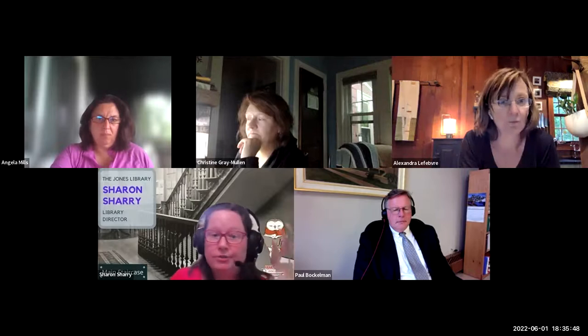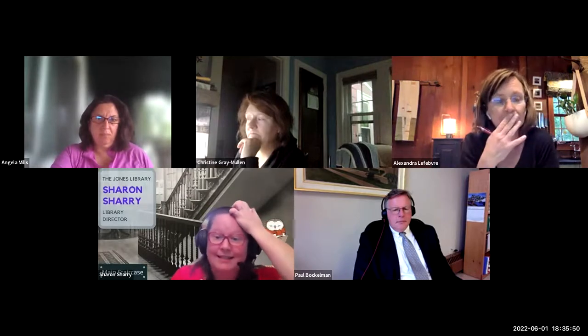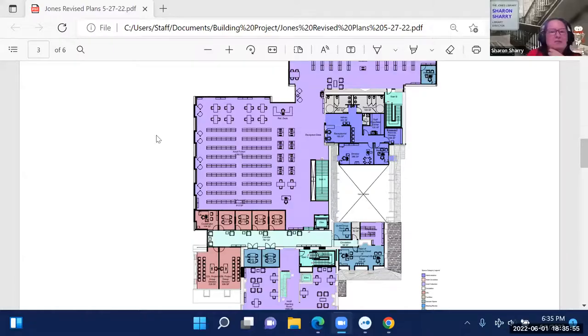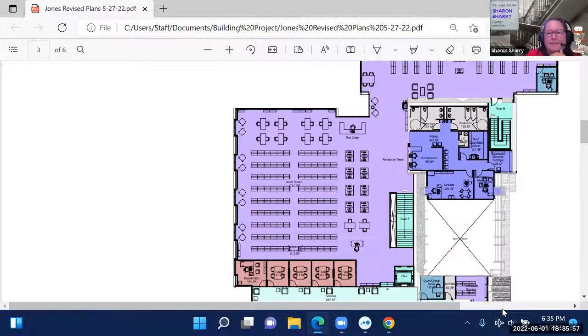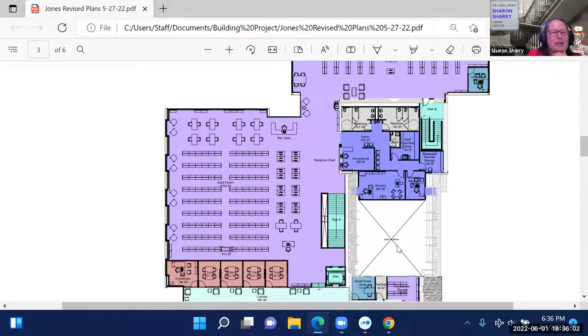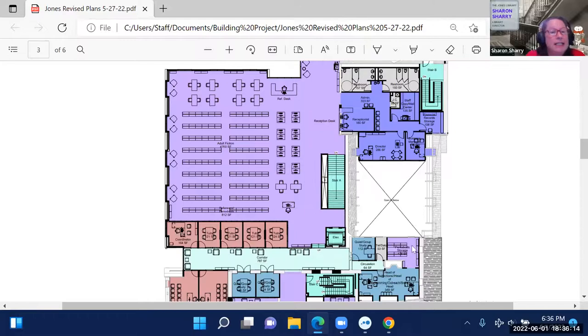Sharon points out the vaulted ceilings on this floor: a large white space labeled 'open to below' because the first floor teen room is double-floor height. The director's, business manager's, and other offices on this floor will overlook the teen space through glass, so everyone can see what's going on down there.